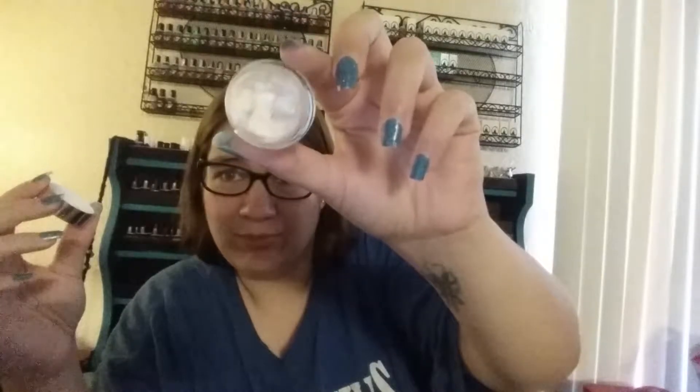I got this from Josie Maran and it is their Surreal Skin Argan Finishing Balm. It's like a moisturizer. But I need to email Sephora — I've been meaning to. I got this box last week but my internet was being funny. Mine looks really bad, like it came to me like that. It looks like someone scooped it out, messed with it, and then put it back. The actual product doesn't really smell like anything.